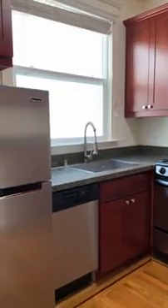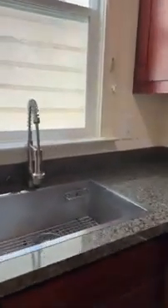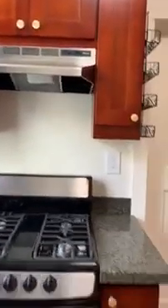The kitchen has also been remodeled. It has a dishwasher, a large sink, a gas stove, and plenty of cabinet space.